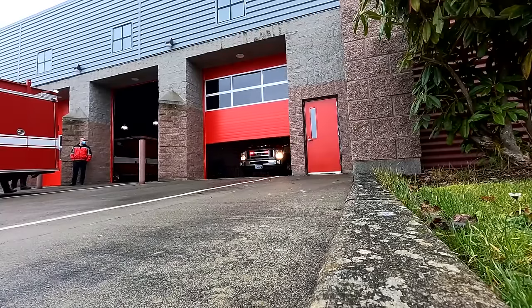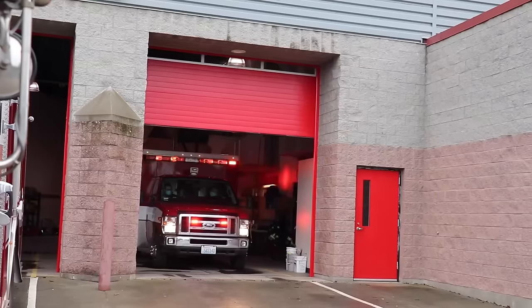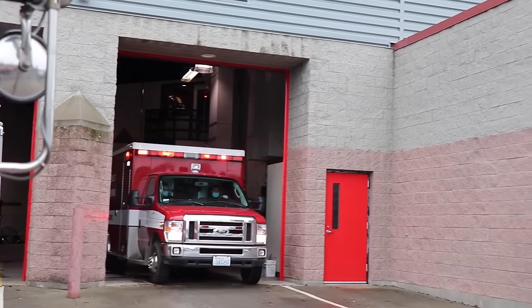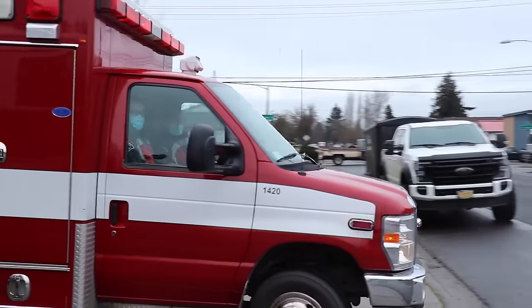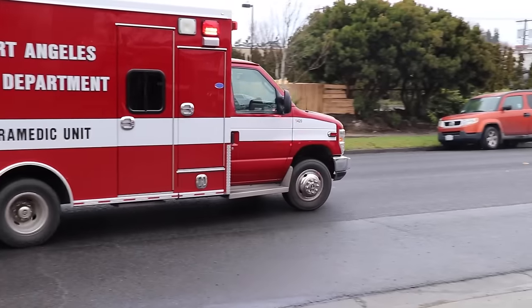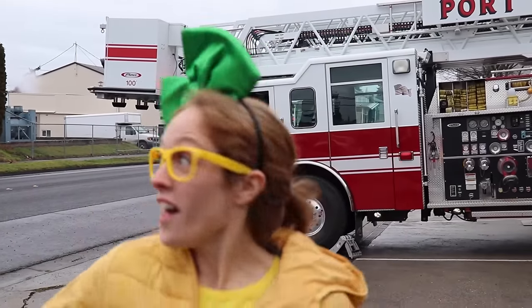Whoa, they just got a call while we were filming so the medic is going to head out. Whoa, here comes the ambulance. There they go.